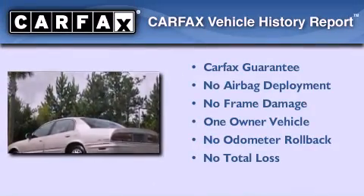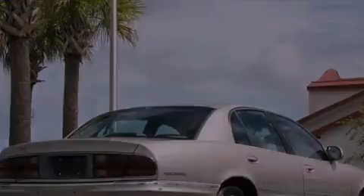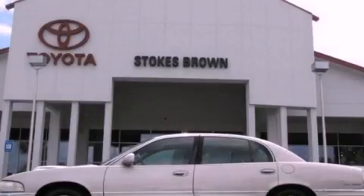This Buick has had only one owner and it qualifies for the Carfax buy-back guarantee. We invite you to contact us today to learn more about this vehicle.